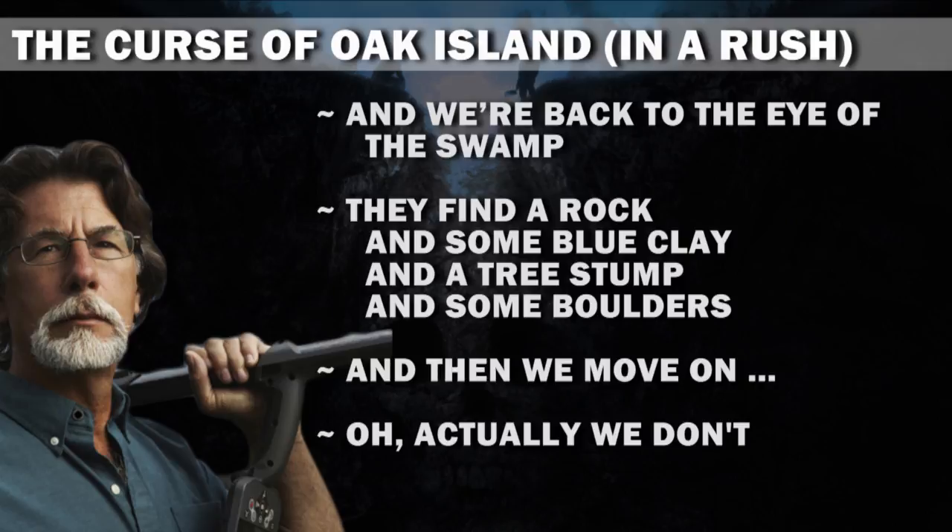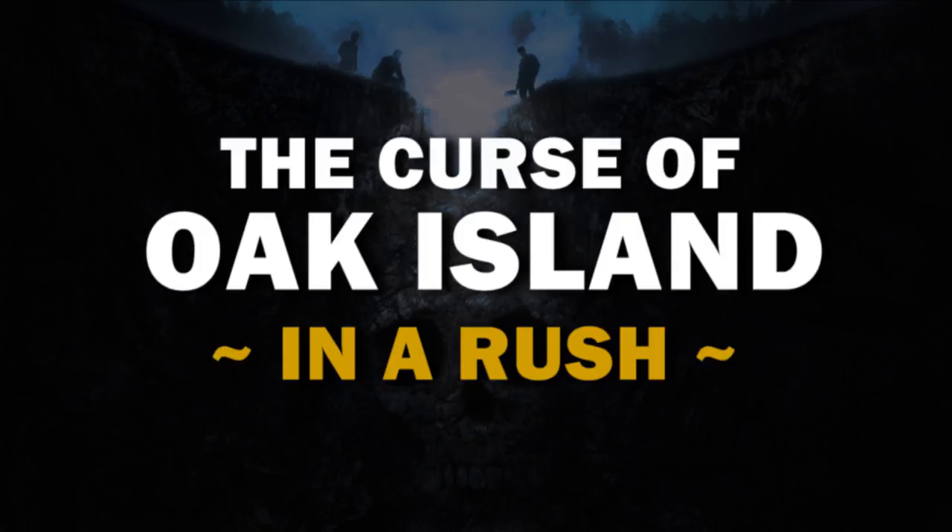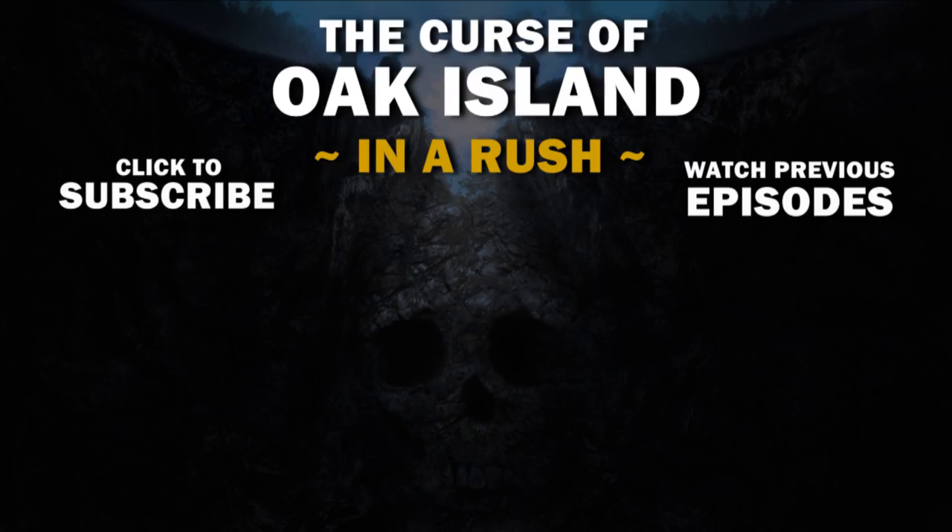Oh, actually we don't. That's it I guess? Tune in next time when they dig up some logs that once belonged to America's 16th president, the fabled Lincoln Logs. So much just random wandering, a little digging here and a little digging there, and completely avoiding the money pit, which they're clearly saving for season 8.